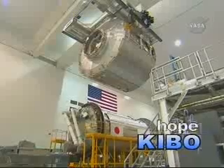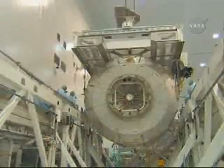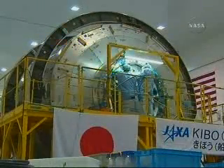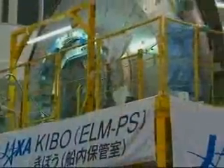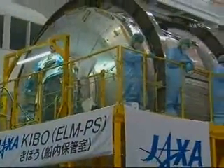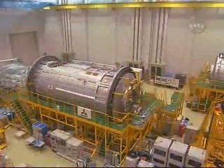Kibo — the Japanese word for hope. That first section is a 14-foot diameter pressurized compartment that will hold experiments, avionics, and other gear. Called the Japanese Experiment Logistics Module Pressurized Section, it is one of three major parts of the Japanese laboratory complex that will be delivered and installed on the station during the next several missions.